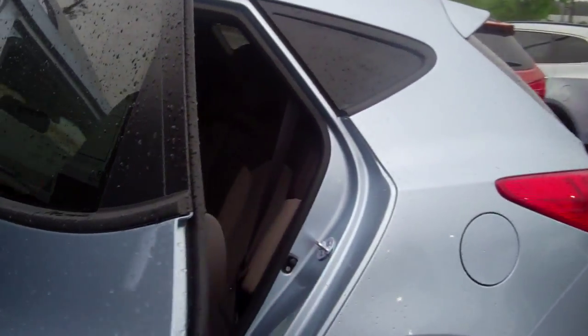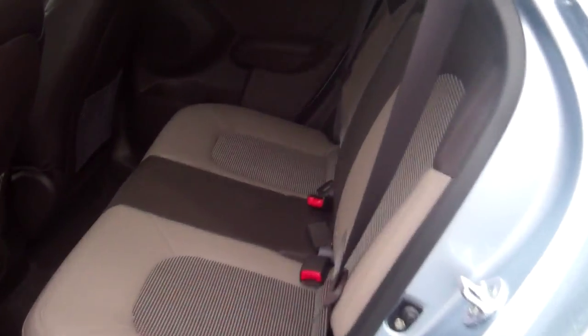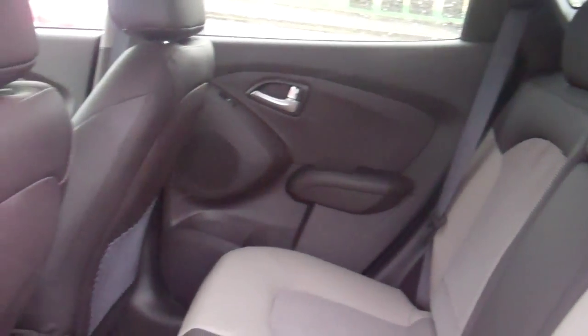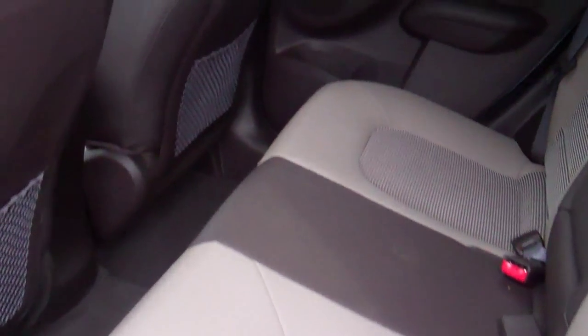Lee, this is a very spacious five-passenger vehicle. You also have in the back of this car cup holders for the rear. You have the leather and cloth inserts with a leather wrap-around. Let me show you a couple things up front.